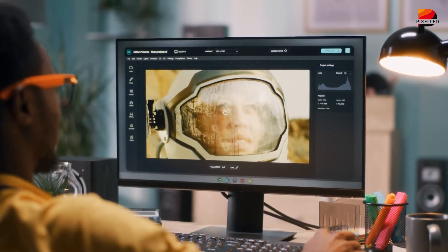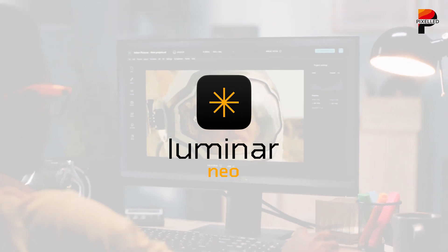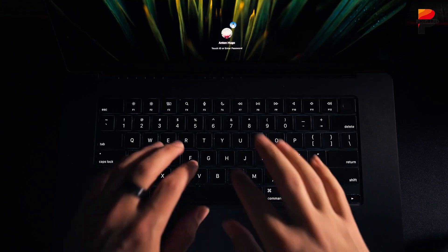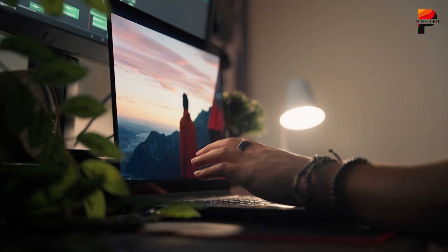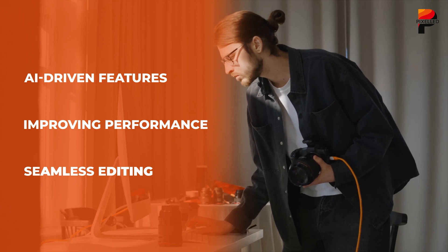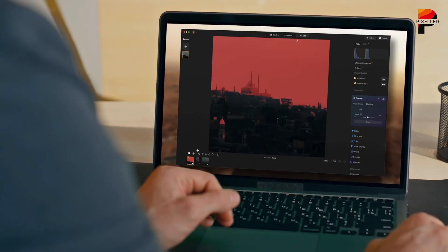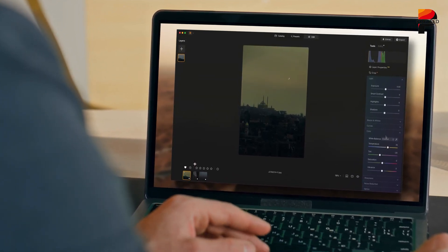Among the numerous editing software options available, Skylum Luminar Neo has established itself as a strong contender in the AI-powered editing space. With its latest updates in 2025, Luminar Neo continues to push boundaries by integrating advanced AI-driven features, improving performance, and providing a seamless editing experience for both beginners and professionals. But is it the best AI editor available right now? Let's take a closer look.